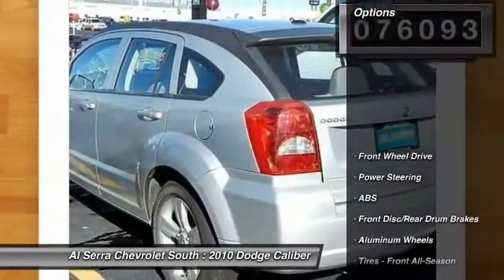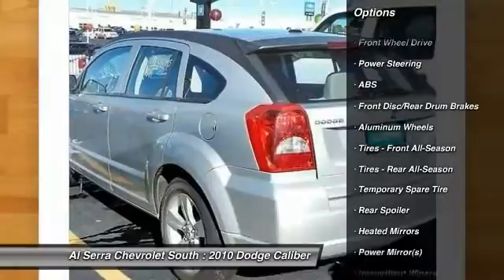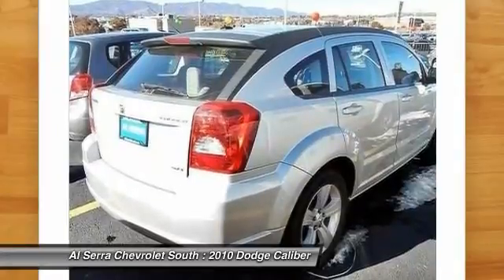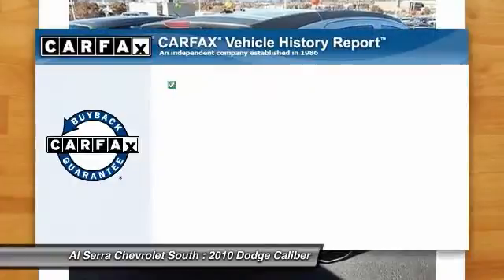Here are some of this vehicle's great options: anti-lock braking system, air conditioning, power steering, driver airbag, adjustable steering wheel, cruise control, floor mats, keyless entry, aluminum wheels, and AM-FM stereo radio.